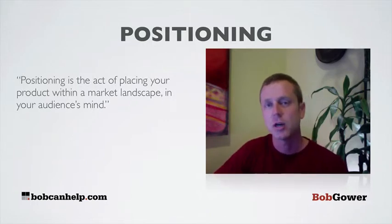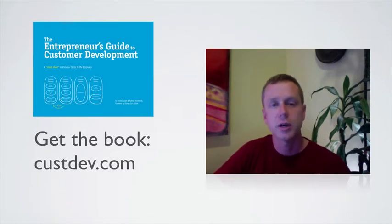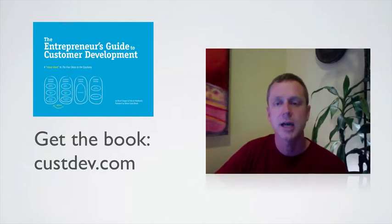So positioning is sort of figuring out the place in your customer's mind that you occupy. Again, the book is called The Entrepreneur's Guide to Customer Development — pick up a copy today over at custdev.com.